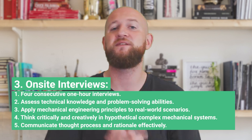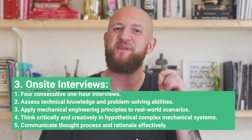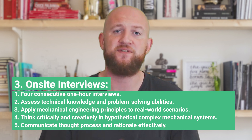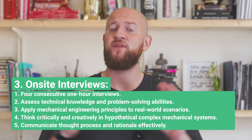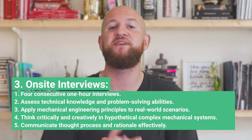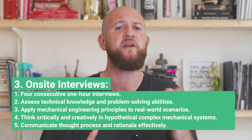Moving on to the final round, you'll have four consecutive one-on-one sessions, each lasting one hour, with senior mechanical engineers. These cover two types of questions: technical questions and practical case studies. The goal is to assess if you can apply your knowledge of mechanical engineering principles in real-world scenarios.